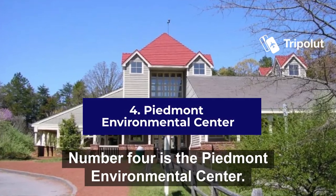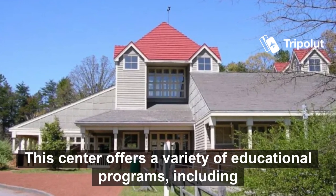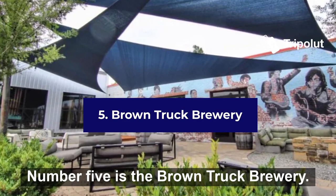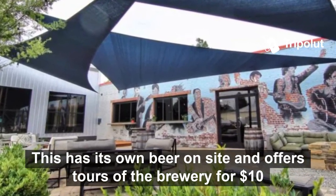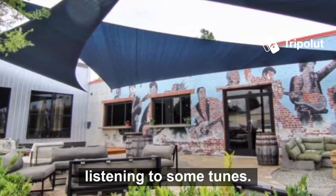Number four is the Piedmont Environmental Centre. This centre offers a variety of educational programs including lectures, workshops, and classes for adults as well as kids. Number five is the Brown Truck Brewery. This has its own beer on site and offers tours of the brewery for $10 per person. They also have live music, so you can grab a bite to eat while listening to some tunes.